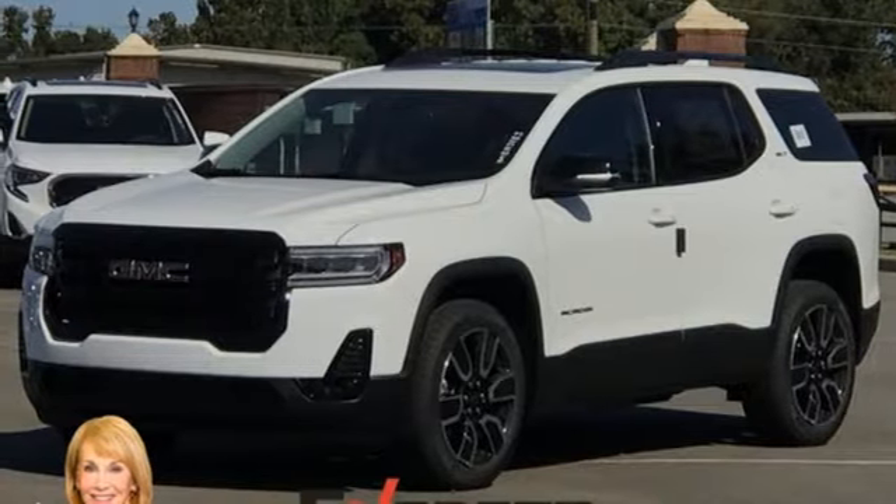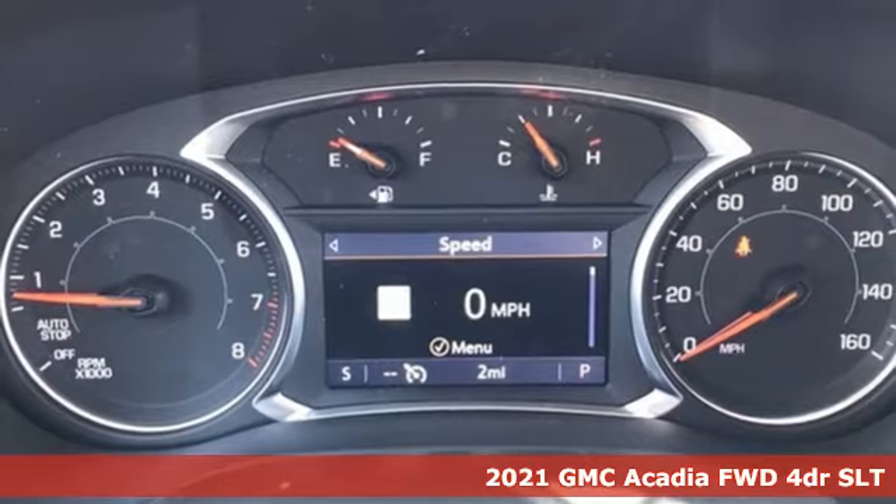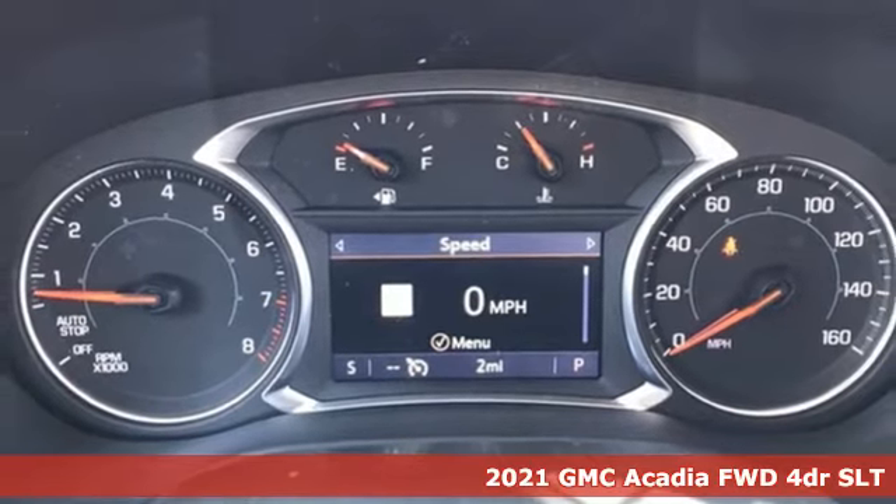It's a new 2021 GMC Acadia. GMC, it's not just a vehicle, it's a professional-grade tool.